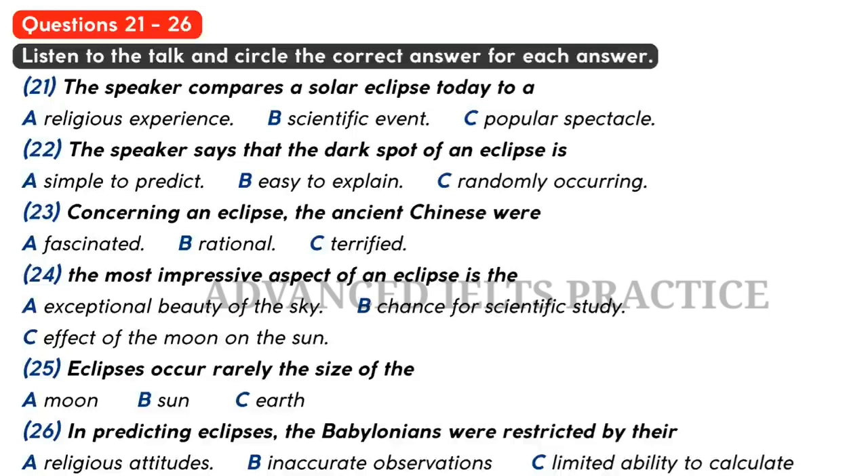Good evening, and welcome to this month's Observatory Club lecture. I'm Donald Mackey, and I'm here to talk to you about the solar eclipse in history. A thousand years ago, a total eclipse of the sun was a terrifying religious experience. But these days, an eclipse is more likely to be viewed as a tourist attraction than as a scientific or spiritual event. People will travel literally miles to be in the right place at the right time. Scientifically speaking, the dark spot is easy to explain — it is the shadow of the moon streaking across the earth, happening every year or two along a different and seemingly random piece of the globe.